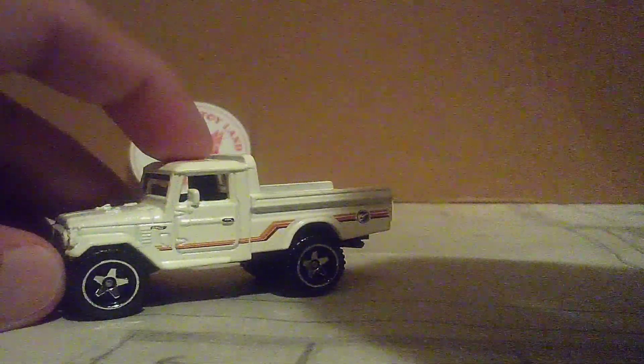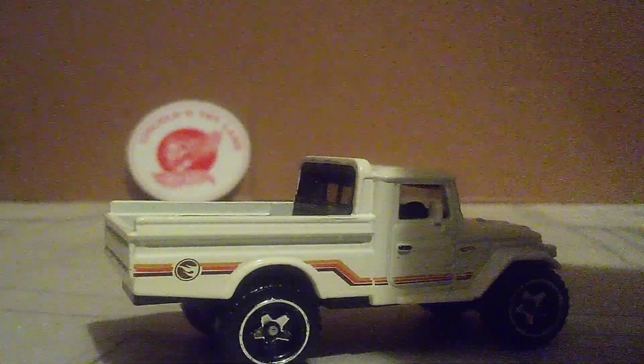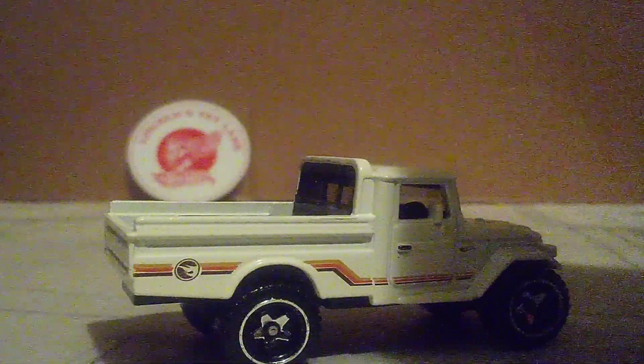But you guys know where the treasure hunt logo is? Right there, in the rear of the truck bed. And yeah, that's the treasure hunt logo, and it appeared on both sides of our truck.